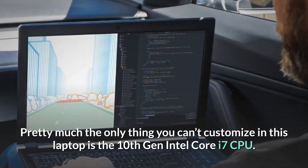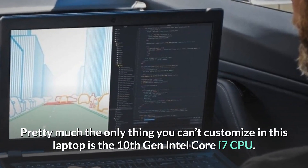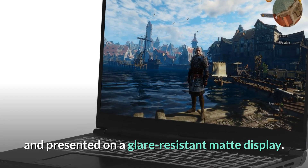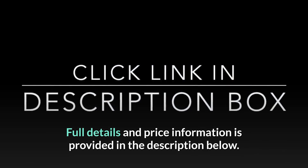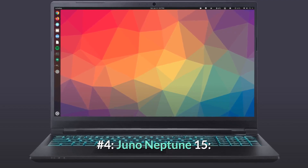Pretty much the only thing you can't customize in this laptop is the 10th Gen Intel Core i7 CPU. All this power is packed into an impressively thin body and presented on a glare-resistant matte display. Full details and price information are provided in the description below.